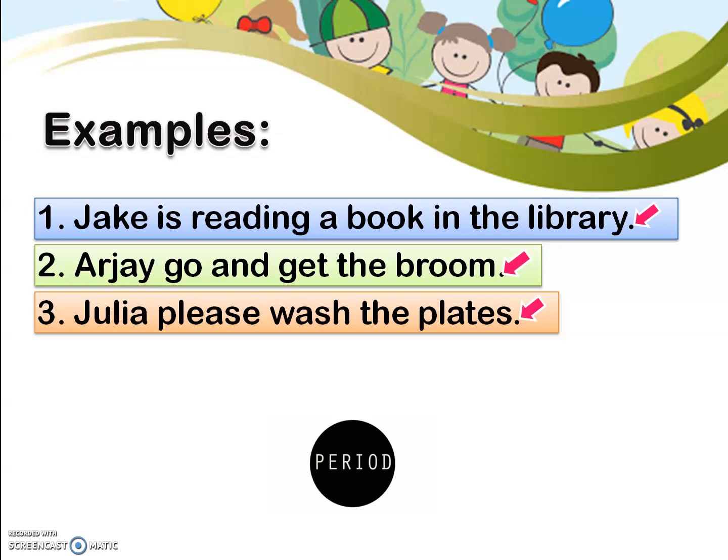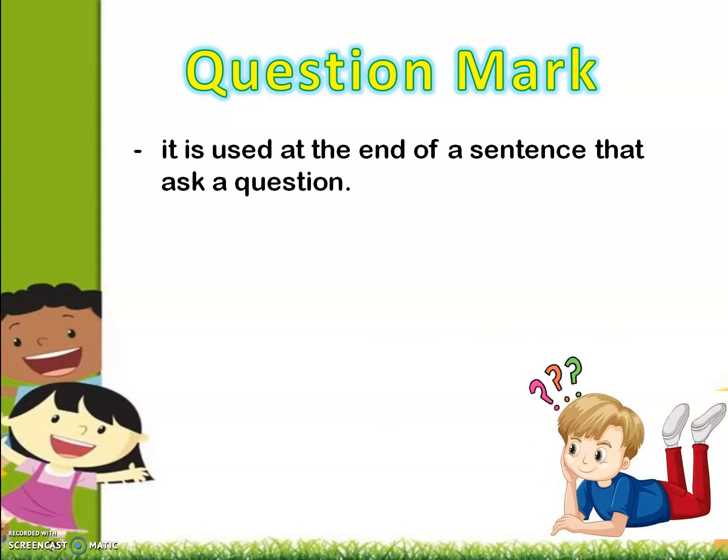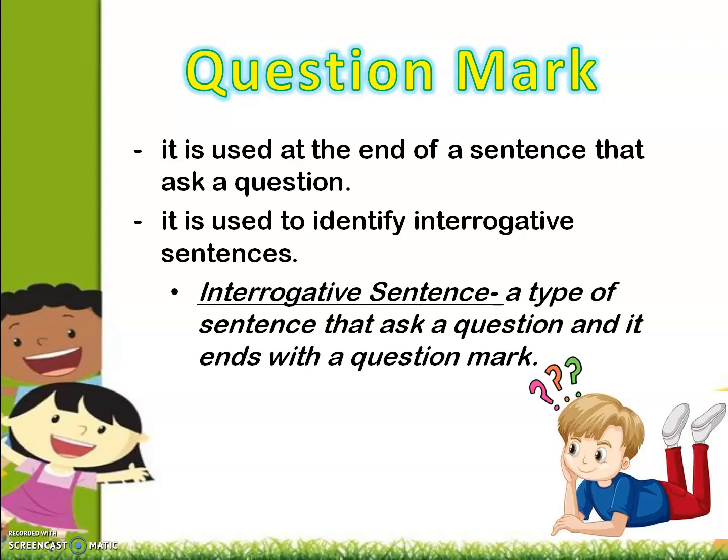Now, let's discuss the second punctuation mark, which is the question mark. When do we use a question mark? Do you have any idea? Let us define what a question mark is. A question mark is used at the end of a sentence that asks a question. Aside from that, it is also used to identify interrogative sentences. An interrogative sentence is a type of sentence that asks a question and it ends with a question mark.